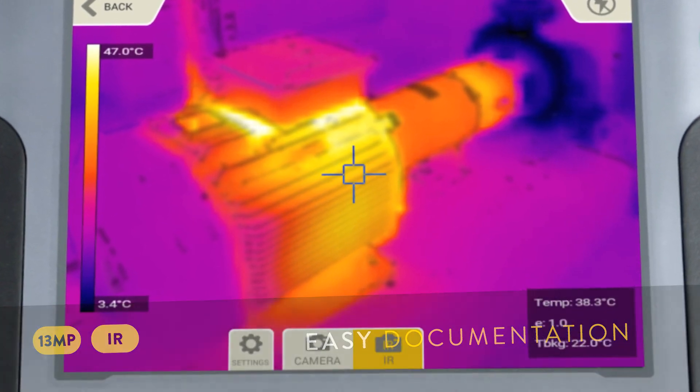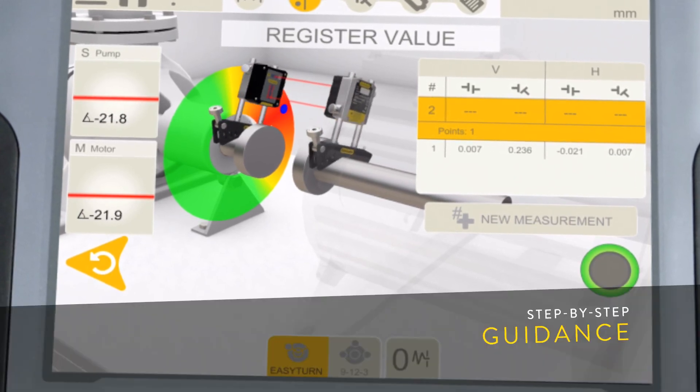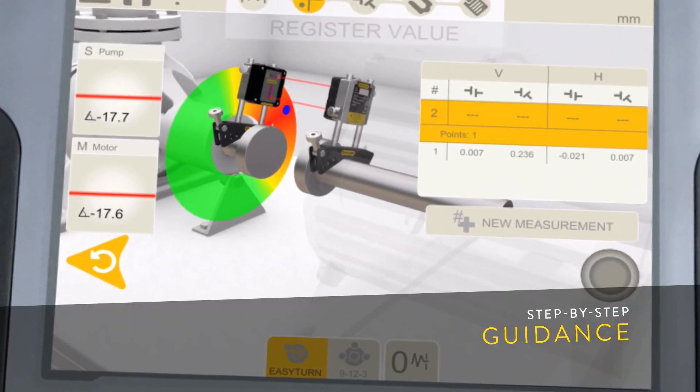That's awesome. And so is the graphics quality and the straightforward app that guides you step-by-step through the entire measurement process.